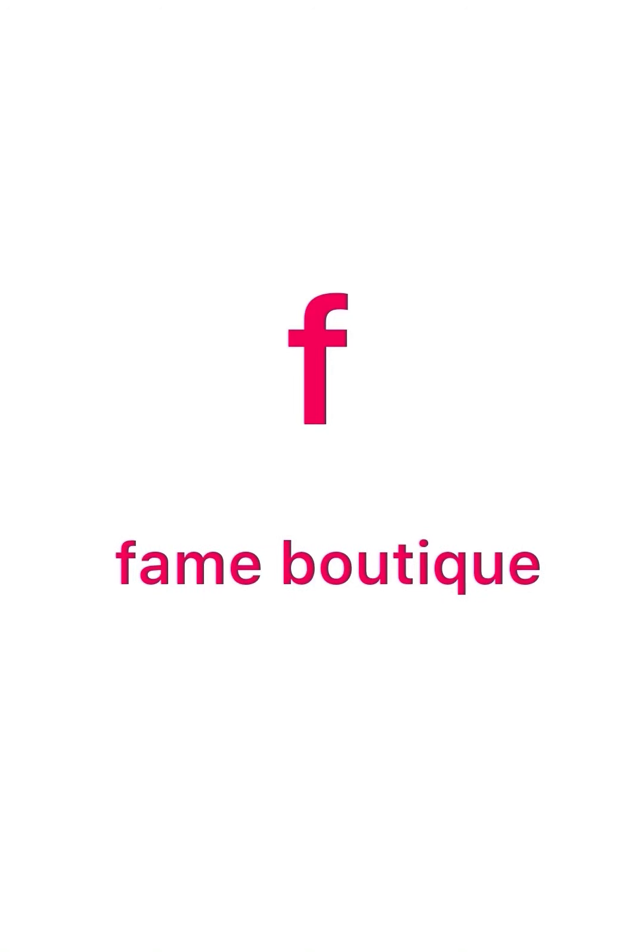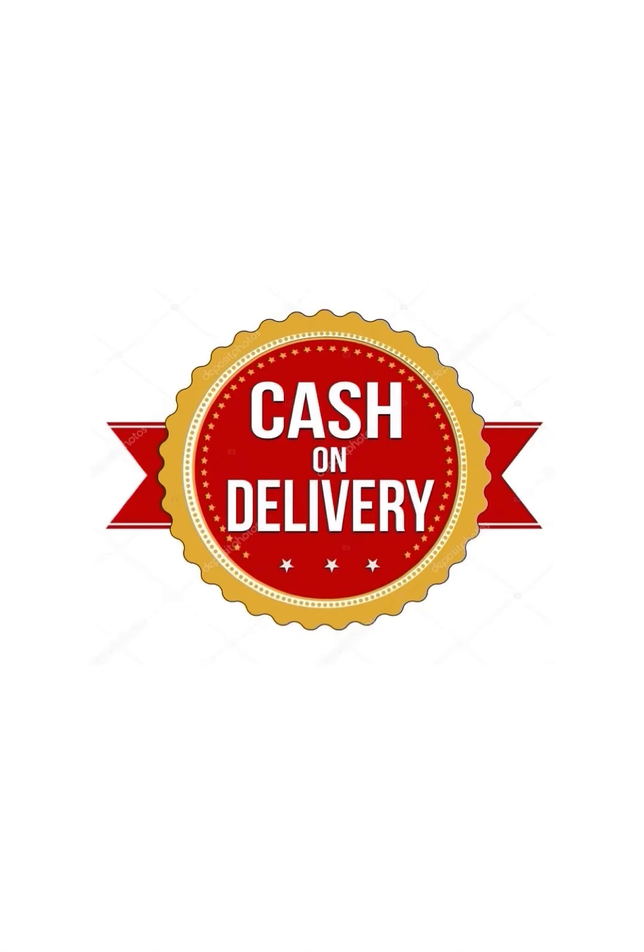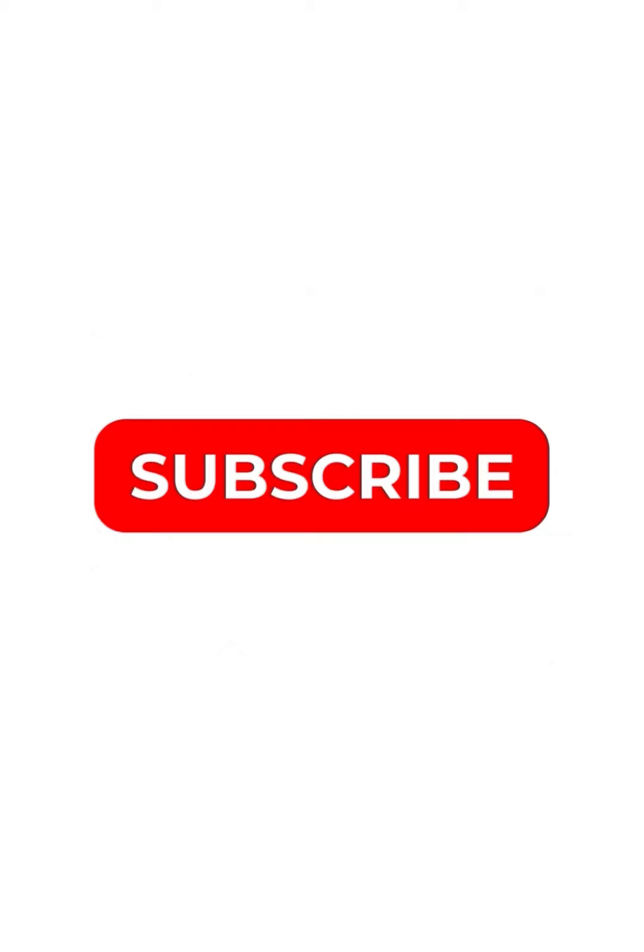Hello all, welcome to this video. Now we are going to make a silk handwork collection. If you don't subscribe to our channel, please subscribe or support our collection.